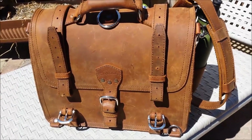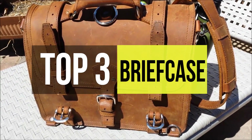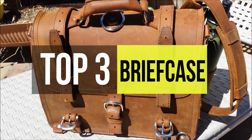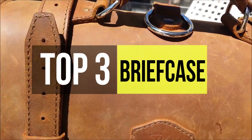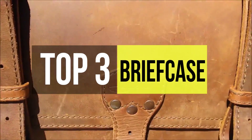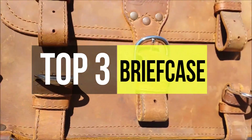In this video, we have featured the best three leather briefcases available on the market. If you wish to know more details about the products, check the video description. These briefcases cover the spectrum from simple and affordable to luxuriously detailed and expensive.